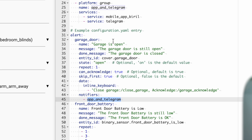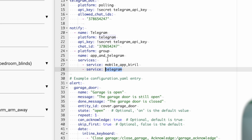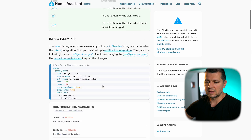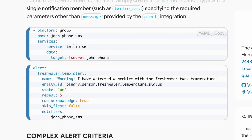I have a notifier section where I added both the companion app and Telegram as a group. The group name is defined here, and the services are: notify.mobile_app_kirio, which is my Home Assistant companion app, and notify.telegram. Using that group I can combine two or more messengers. Also, as described in the Home Assistant Alert documentation, if you're using a service that requires a target — like Twilio SMS — you can define this as a group and then use only the group name as the notifier, which is very clever.